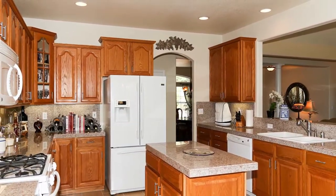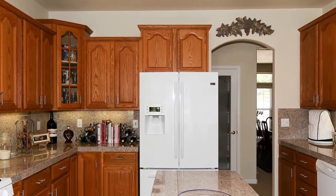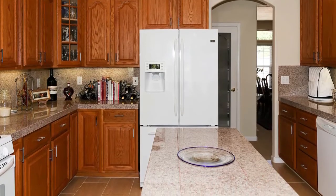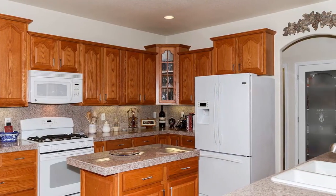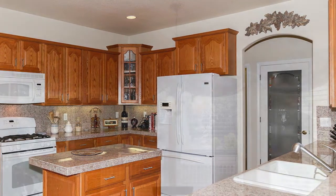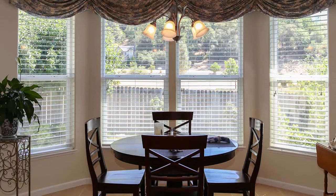Inside you'll find this very functional light and bright kitchen equipped with a center island, granite counters, a gas cooktop, a dishwasher and much more. There's a cute little breakfast nook great for enjoying your morning coffee.